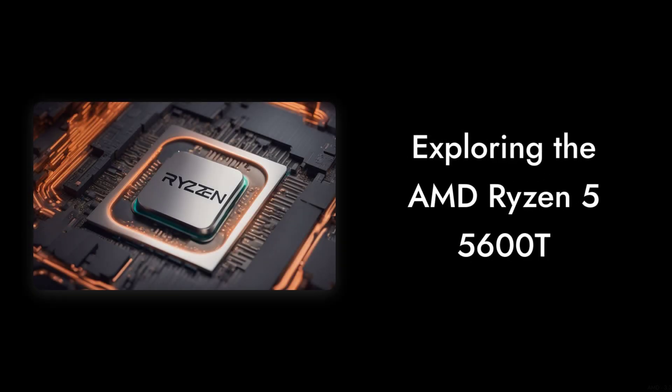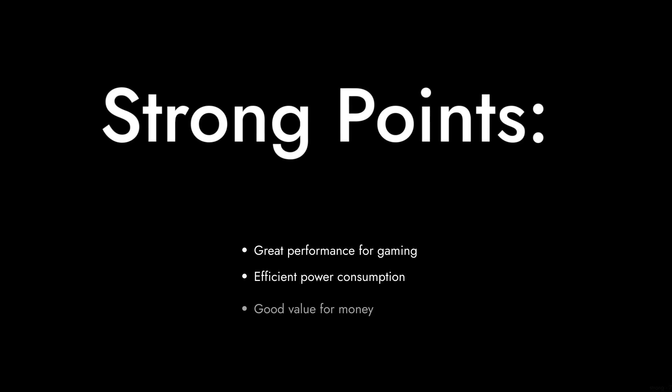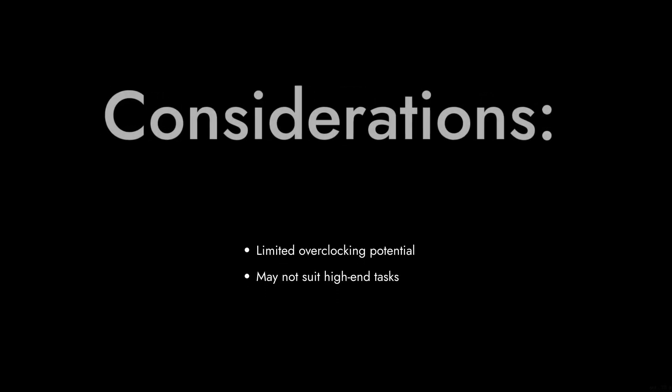Welcome to Critical Reviews. Today we're diving into the AMD Ryzen 5 5600T. While it has some strong points, we're here to give you the lowdown on why it might not be the best choice for everyone. Let's get started.